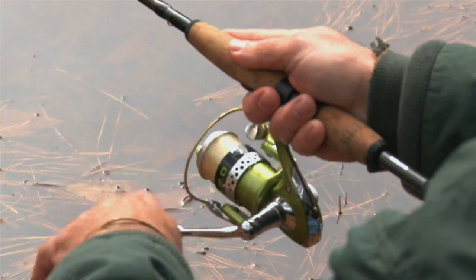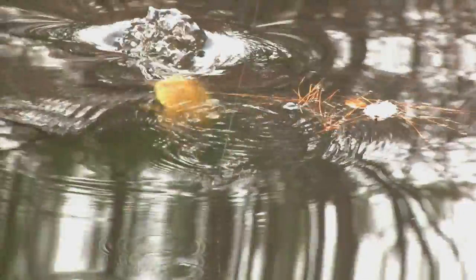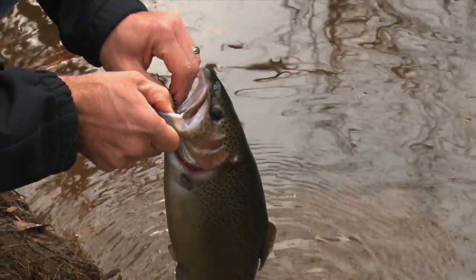I highly recommend stocking rainbow trout. It really heats up the fishing in the winter time when the bass and bluegill will not bite. They're so aggressive — if you're looking to not get skunked on a cold winter's day, rainbow trout are the way to go.